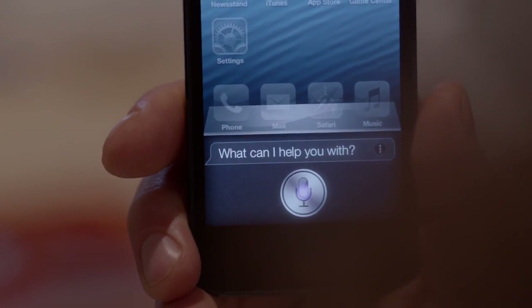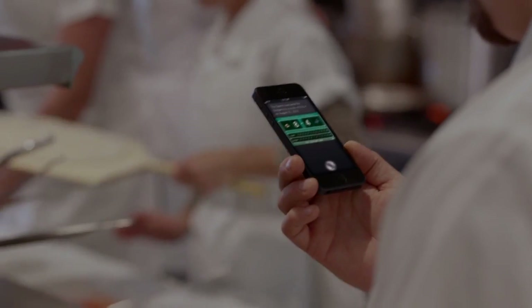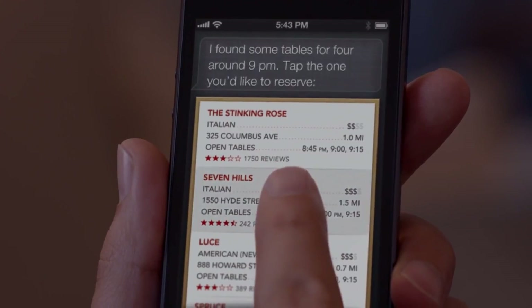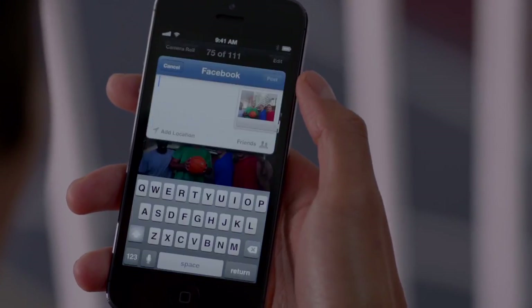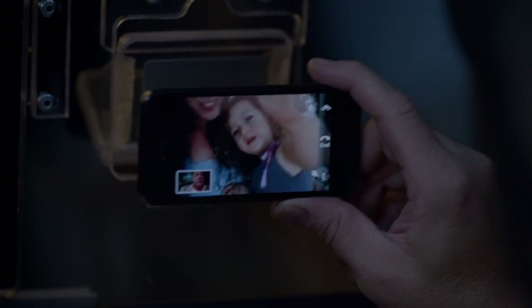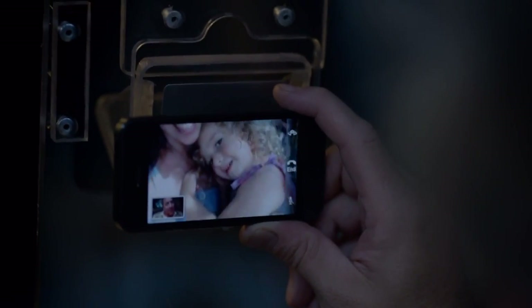And now, Siri can do more for you. You can get sports scores and team schedules. Siri can also find places to eat and even help you make a reservation. Facebook is now integrated right into iOS 6, so you can post photos or share anything else you want to directly from your apps. And now, you can make a FaceTime call right over the cellular network, so no matter where you are, you're always able to see the ones you love.